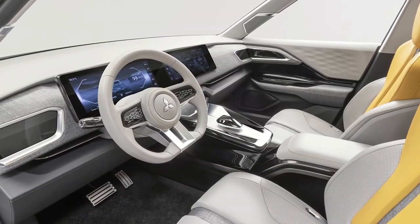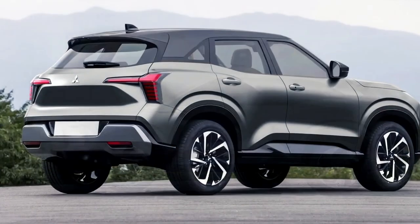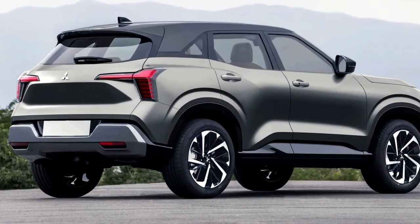2024 Mitsubishi ASX interior design. Inside, the vehicle includes an 8.0-inch infotainment touchscreen with Apple CarPlay, Android Auto, Bluetooth, and AM/FM digital radio.